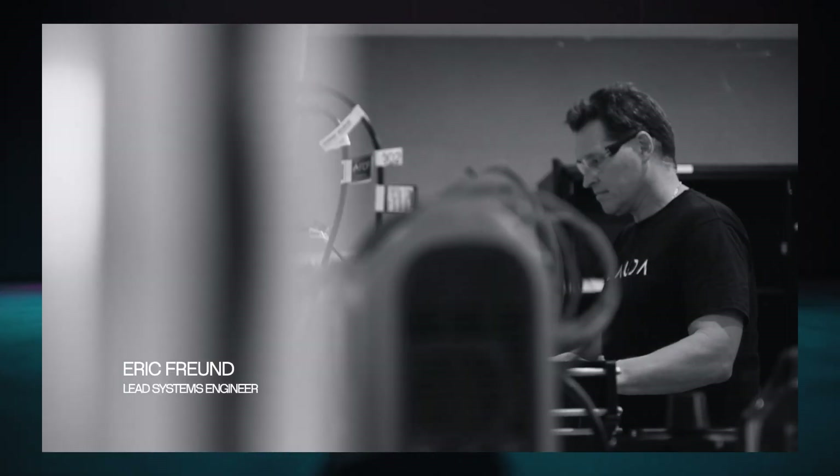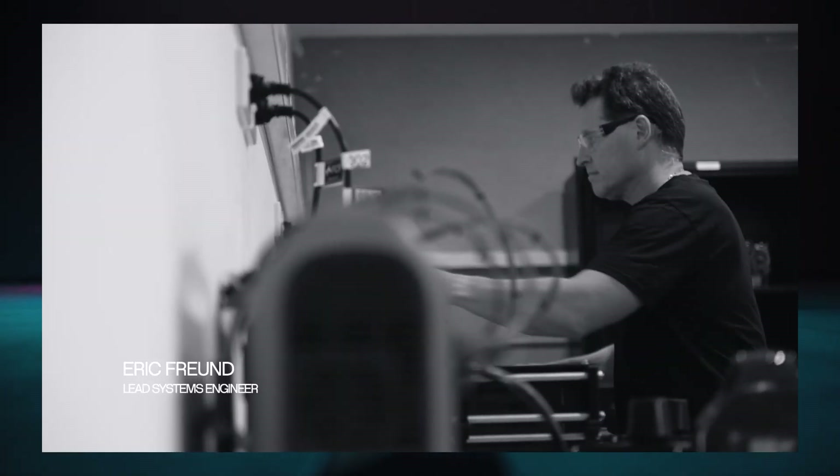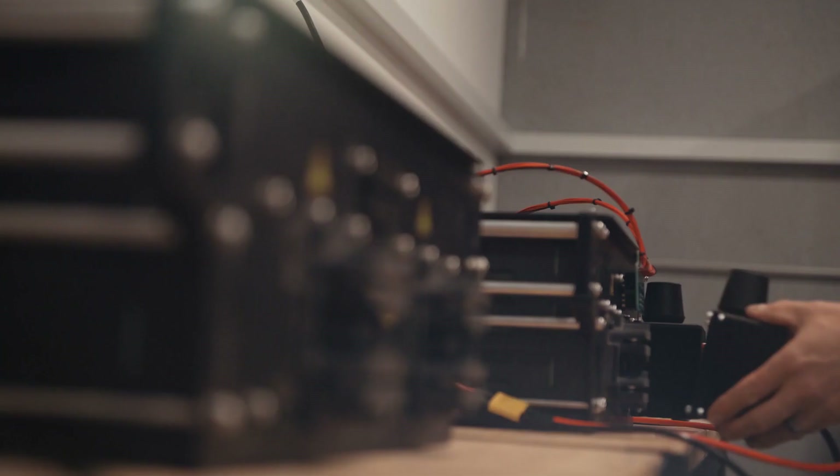Hi, I'm Eric Freund. I'm a senior engineer here at Lauda Aeronautics. I work on powertrains, airframes, and currently working on battery technology.